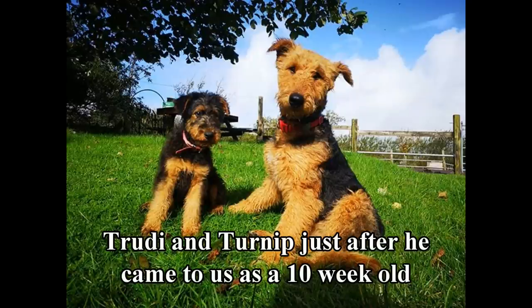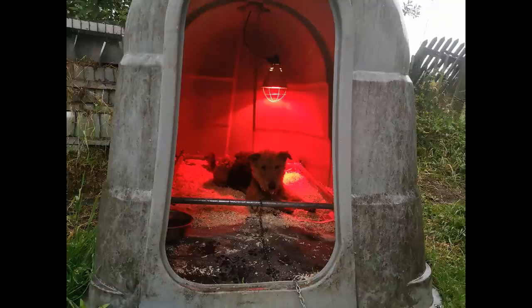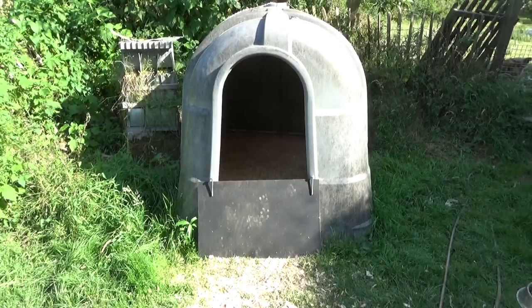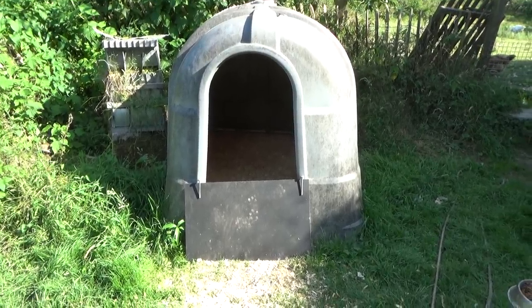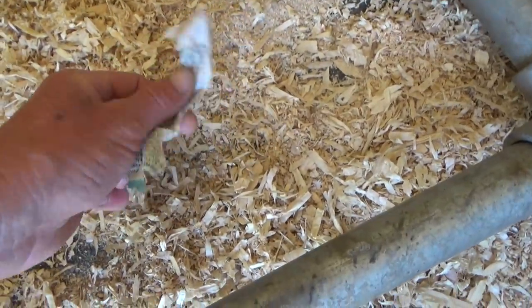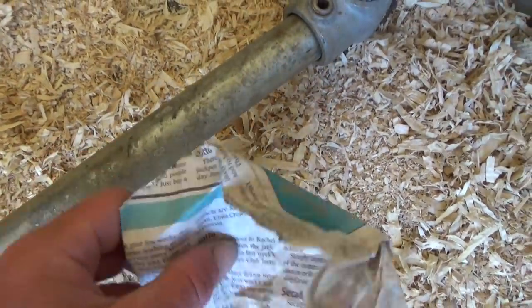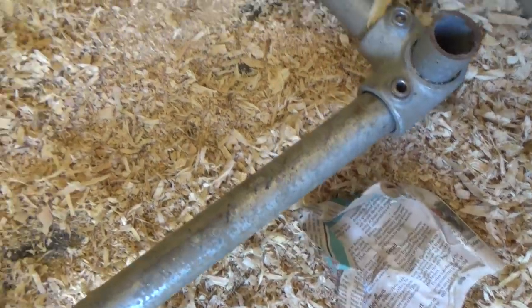Trudy and Turnip are both outdoor dogs — they are used to and like sleeping in a pen next to our house. So we decided against bringing Trudy inside the house to whelp, as this would have been too confusing for her. Instead we prepared a calf hutch right outside our front door. It has sufficient height, a nice small entrance, and a ventilation hole at the top. I took advice from breeding websites about putting a layer of newspaper down as a sub-layer of bedding on top of a thick rubber mat.